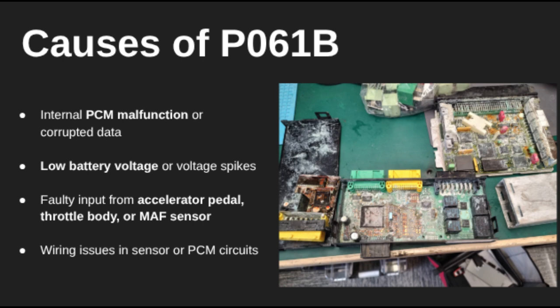Common causes? It could be a faulty throttle sensor, a dirty MAF sensor, low battery voltage, or even corrupted PCM memory. Voltage instability, especially after a jump start or a failing alternator, is a frequent trigger.